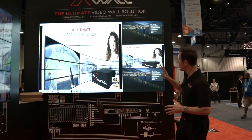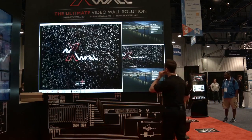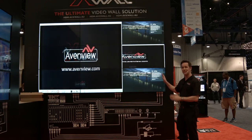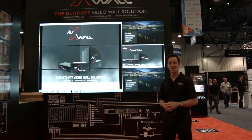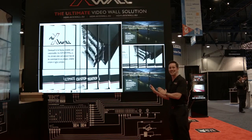Here today, this large nine-screen video wall is actually powered by the AVX wall. We're displaying multiple sources, all with different inputs into the AVX wall. We've even included two IP cameras around the booth so you can see what's going on live. The outputs for the AVX wall are all HDMI going into each screen.